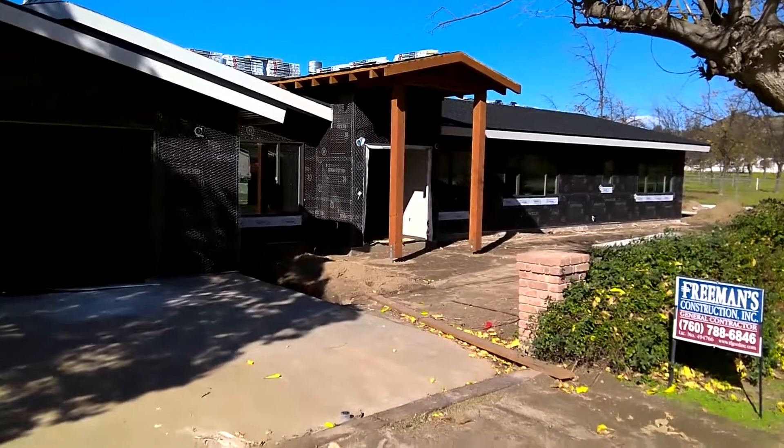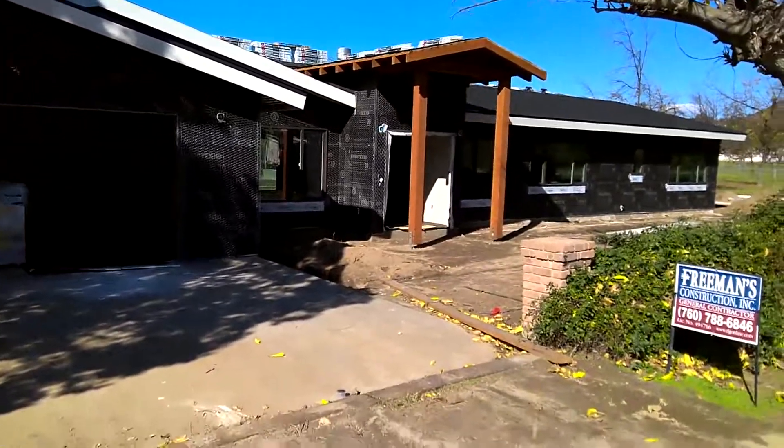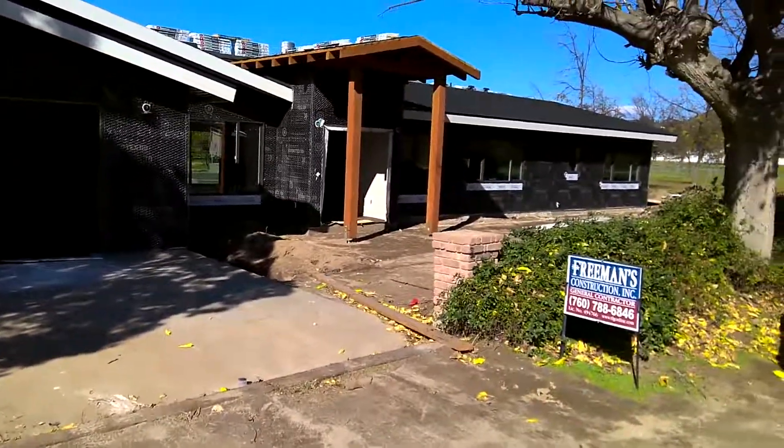Hey everyone, this is Brandon with Freeman's Construction. We're here in Ramona at this whole house remodel that we are moving forward with. It's the last day of 2019. It's been a great year for us. Hope you've had a wonderful year as well.